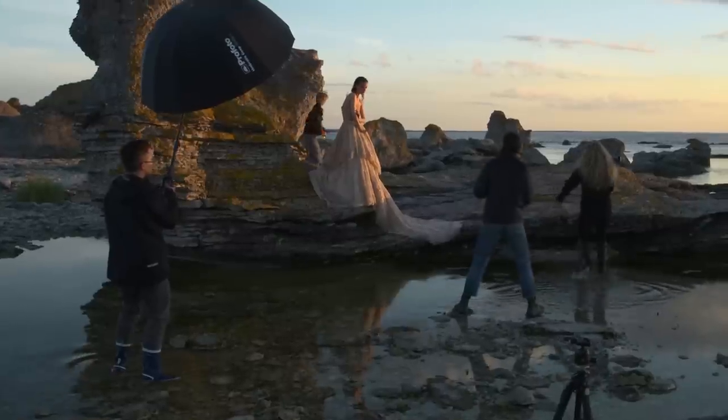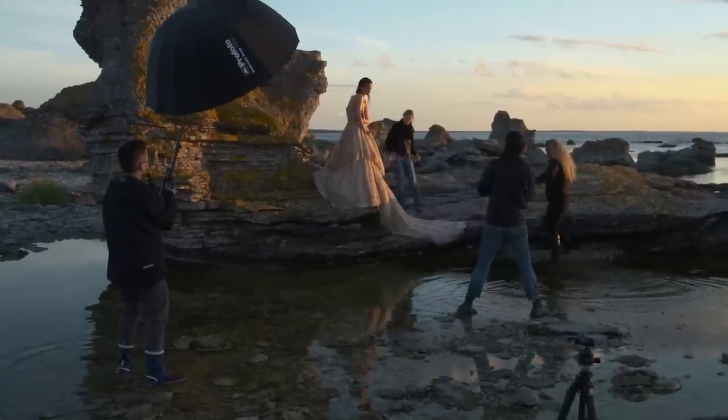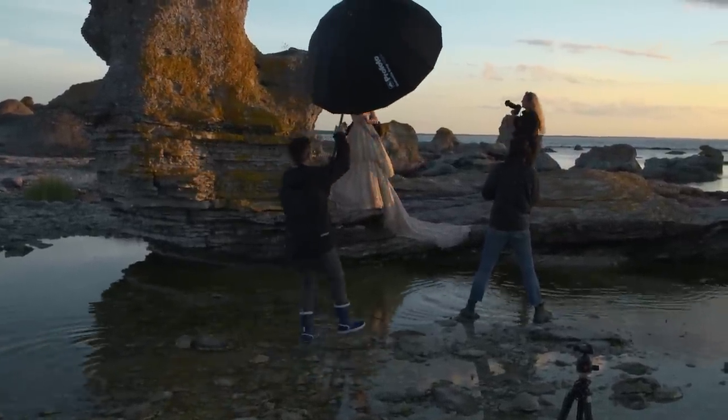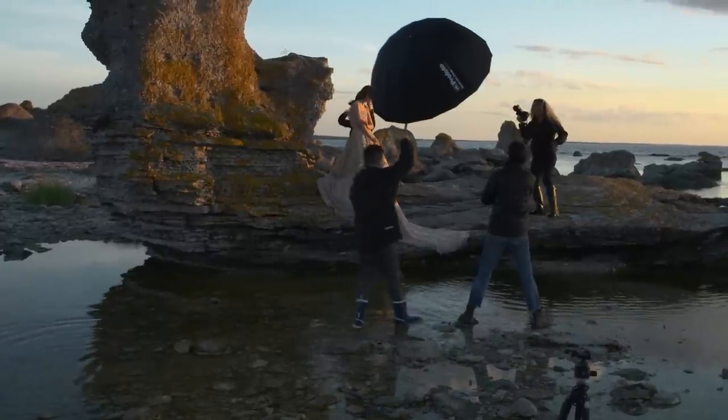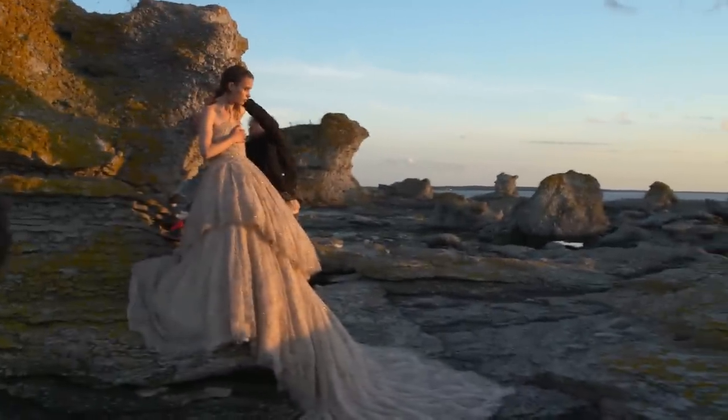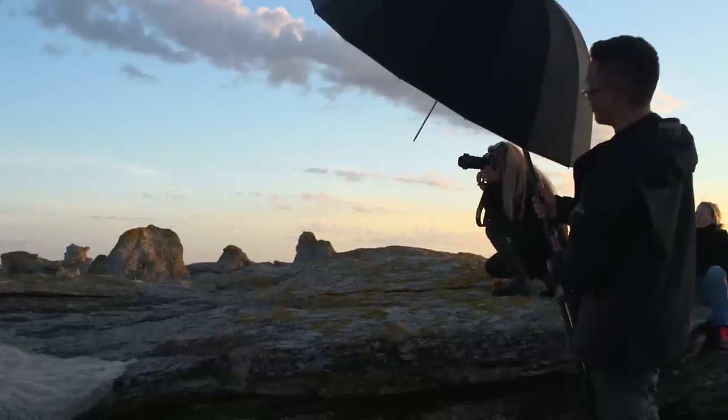We had to stress a lot in the end because the light was going, but we could actually bring up the flash a little bit more and make it even more dramatic. The last shot we did was a fantastic ending of the shoot. It's going to be an amazing picture.